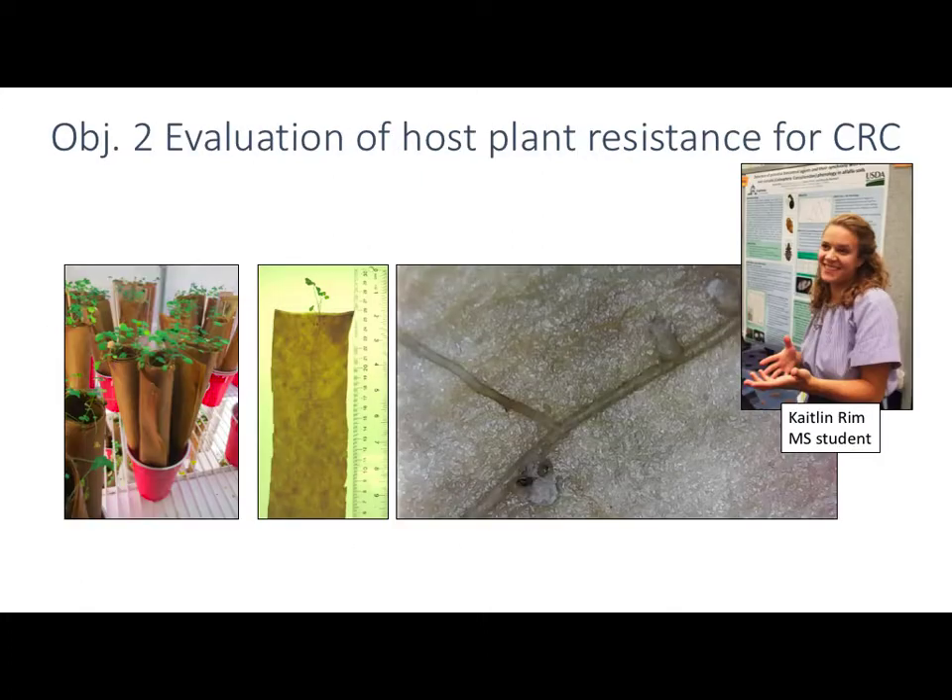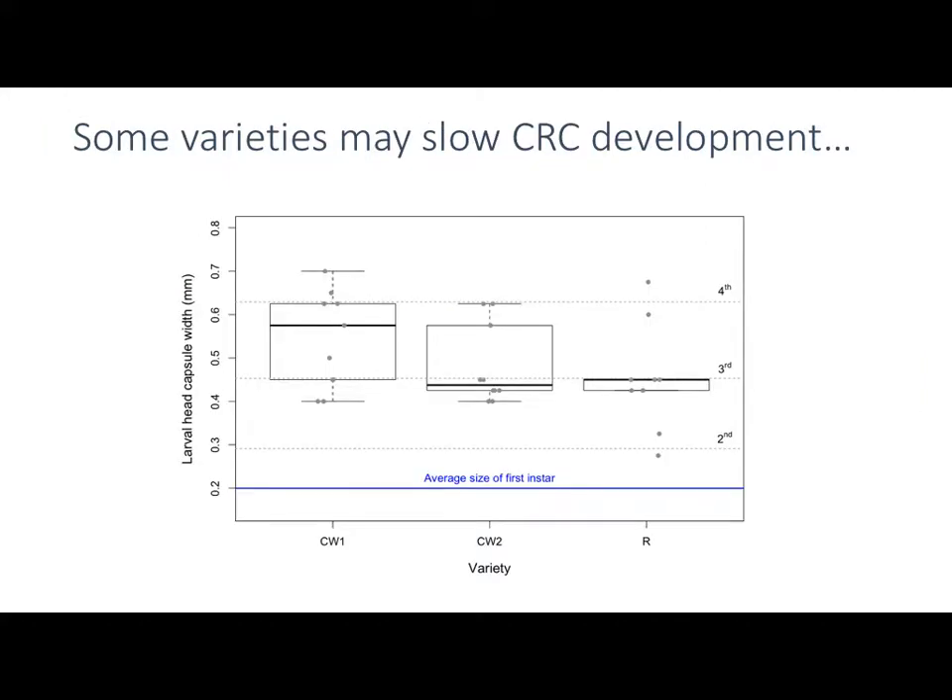For objective two, we're evaluating host plant resistance for clover root curculio. One challenging aspect is that it's hard to rear them through development and work with them in the soil. My graduate student Caitlin Rim put together the poster and developed a soilless method of looking at different alfalfa varieties, adding eggs into that system so we can examine root nodule feeding and root feeding and better quantify that.